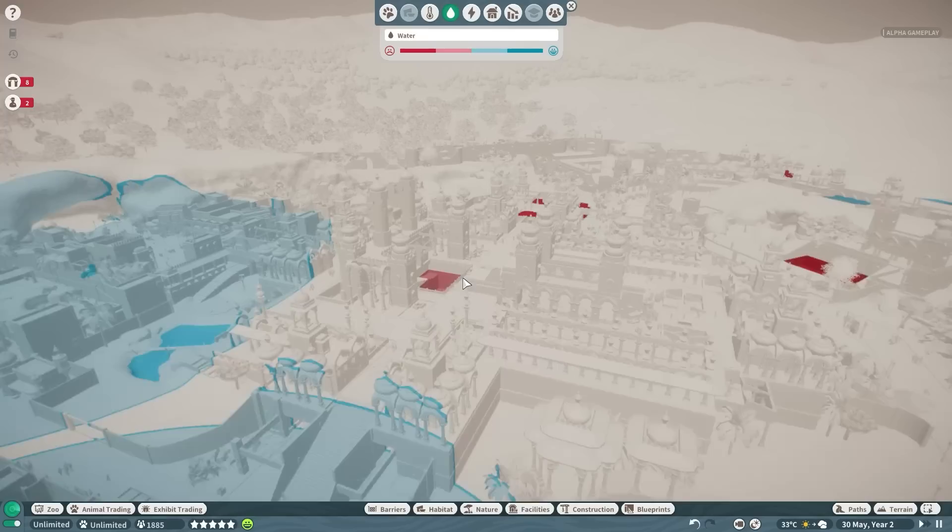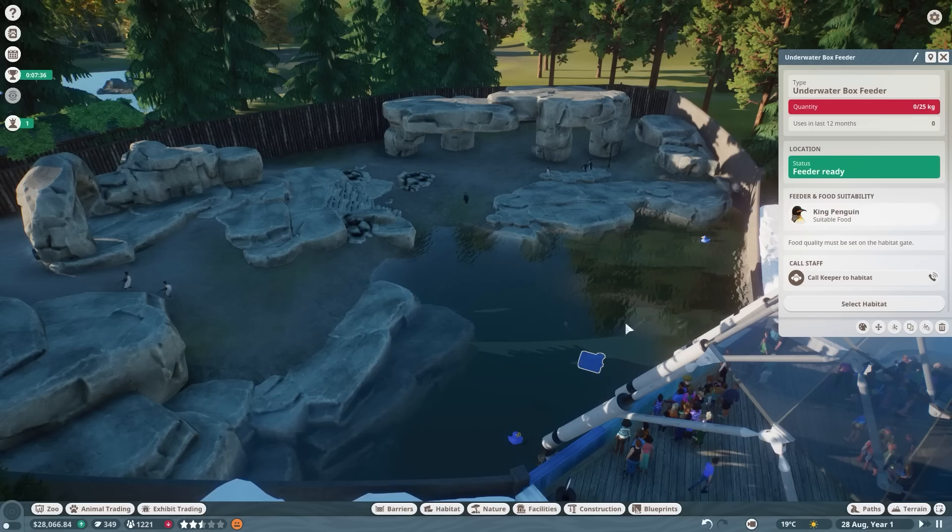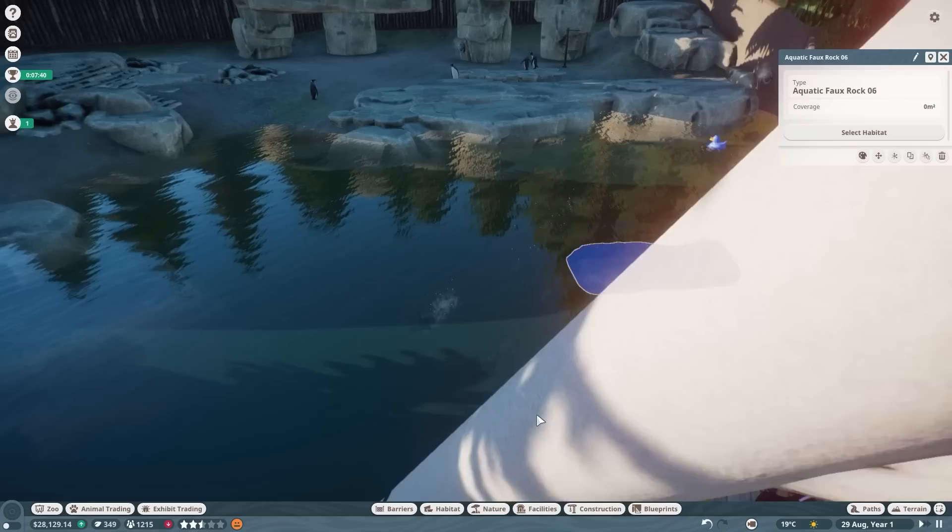Turn on creative mode and you can just build your dream zoo without the worry of earning enough money. Instead, you can spend hours constructing the perfect enclosures for all your ultimate pets. Alternatively, you could just load up a pre-made park and spend all your time in the penguin enclosure. No one is judging you — especially not this lot.